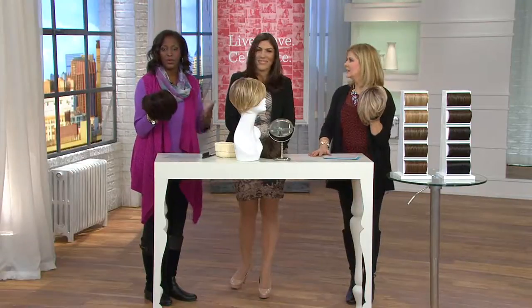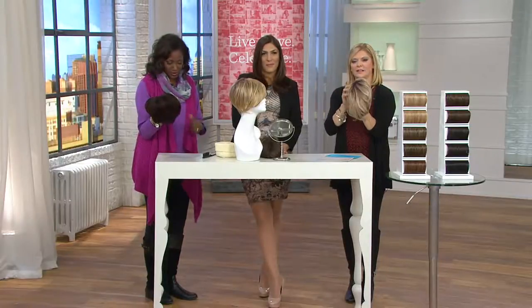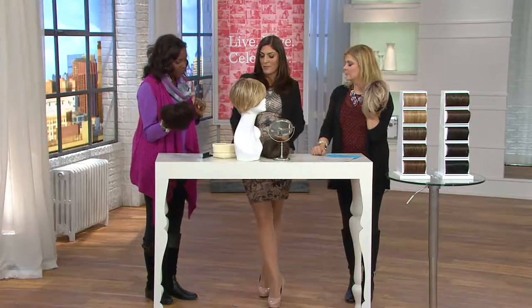Tina Barrichelli is going to talk to us about how to transform with the most popular wig that Hairdo brings to QVC — the short angle cut. Over 43,000 of these have been spoken for since they were introduced. All you need to know is how to find the perfect color, and we're going to let Christina walk us through that.